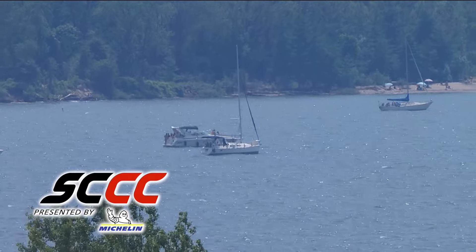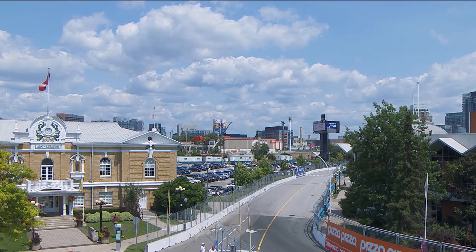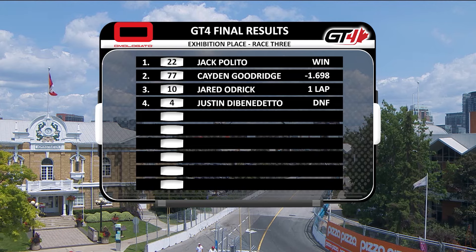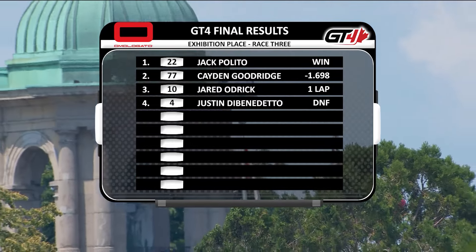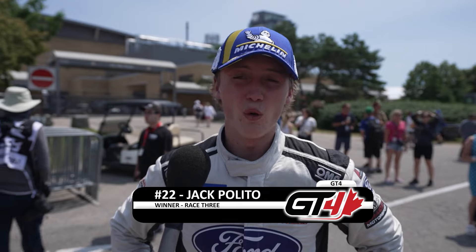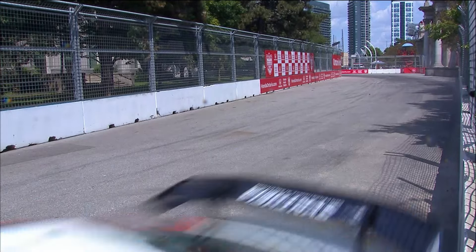We'll head over to the victory podium to congratulate all winners in GT4, TCR, and TCA. The perfect record remains intact for the 22 car of Jack Palito. Palito took over top spot when the four car of Justin Di Benedetto found his way into the wall. Jack, you applied the pressure and it looked like a forced mistake — you get another victory. Yeah, I was a little sleepy under that corner, applied pressure the entire race hoping he'd make a little mistake, and I could squeeze my way in. He made a bit of a bigger mistake, but I hope him and the car are okay.